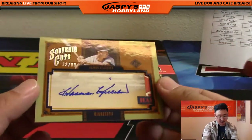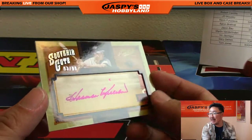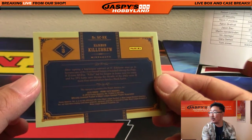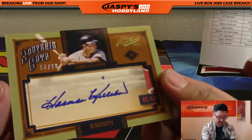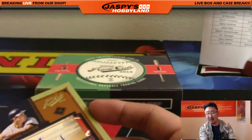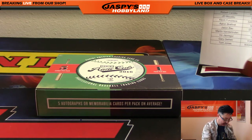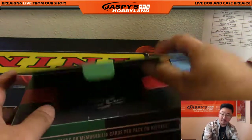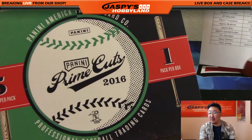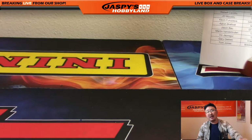And the last one — nice, Harmon Killebrew, cut autograph, 93 out of 99 for the Twins. Going out to Bowman. There you go, man, nice Harmon Killebrew. Souvenir Cuts, 93 out of 99 — not too shabby for Bowman and the Twins. And that's it, ladies and gentlemen, that's our break. We'll have another two halves of the case of Prime Cuts Baseball on jaspieshobbyland.com. This is Joe — let's break some more baseball next time. Bye.